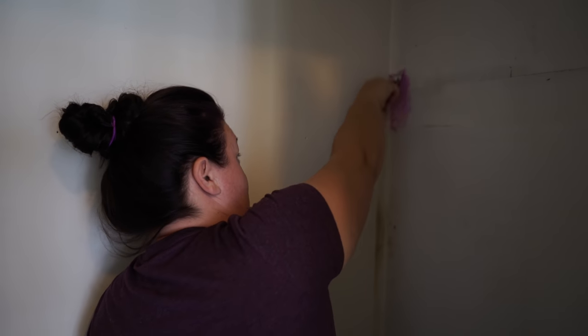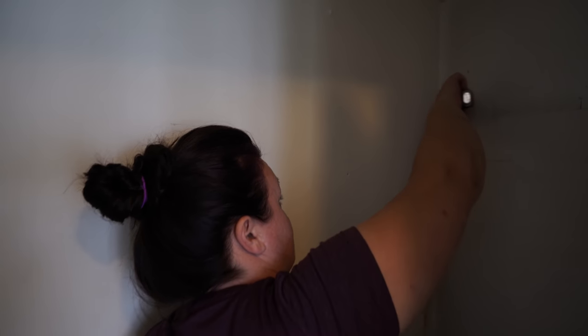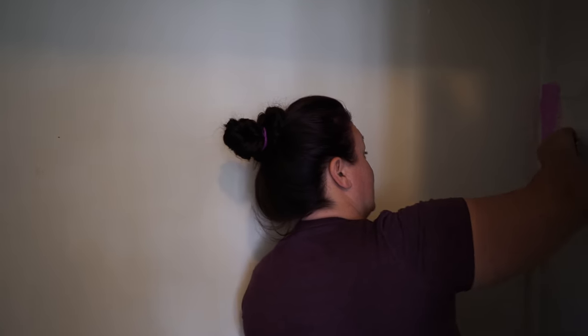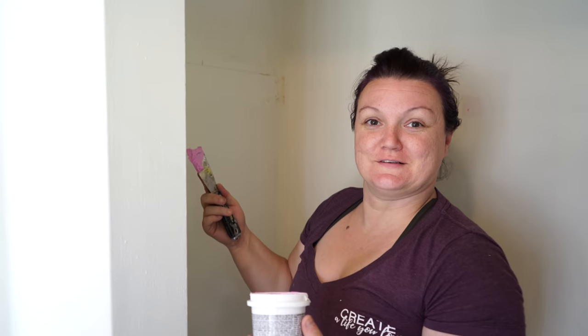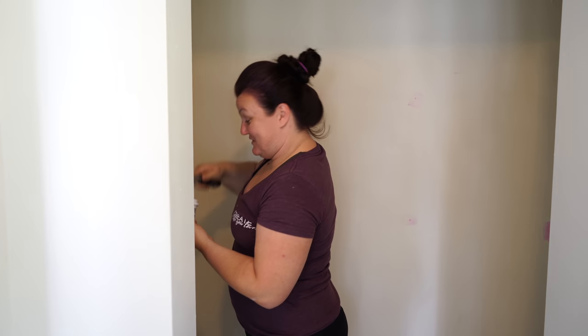It took almost 24 hours for all my putty to dry last time because of the outside temperature. The only super deep spots are the big holes that were just made pulling out that wood, but we got the wood out of there, so that's progress.